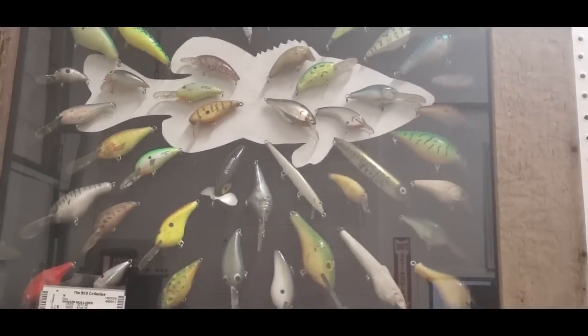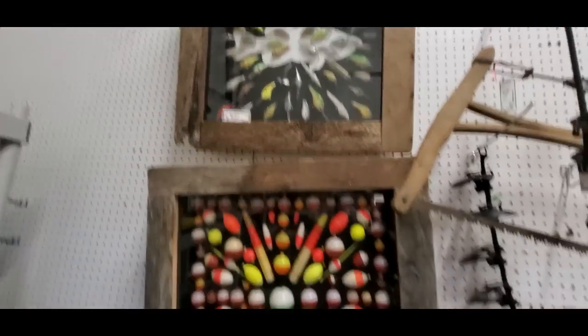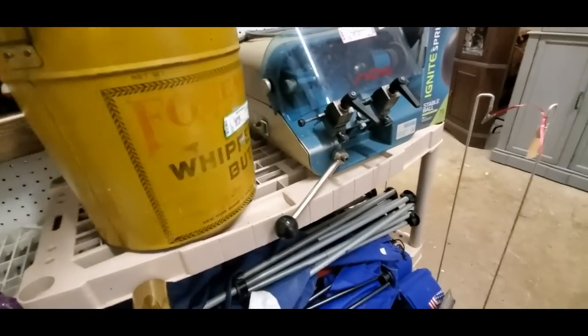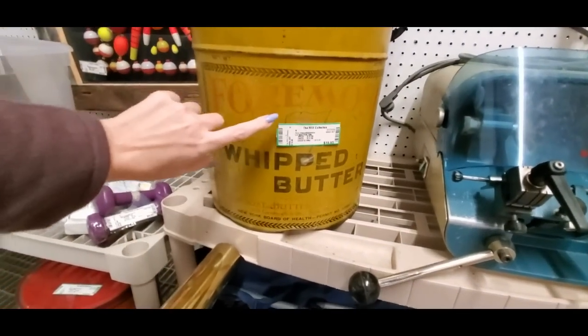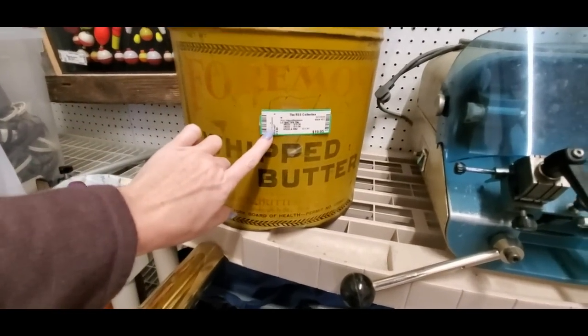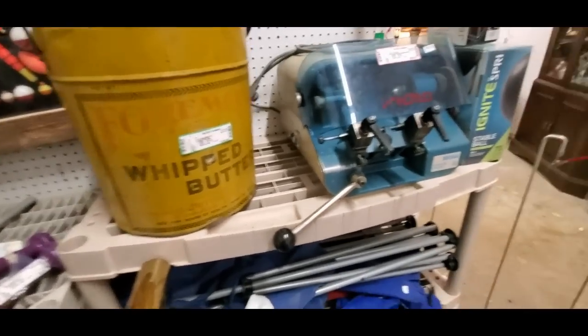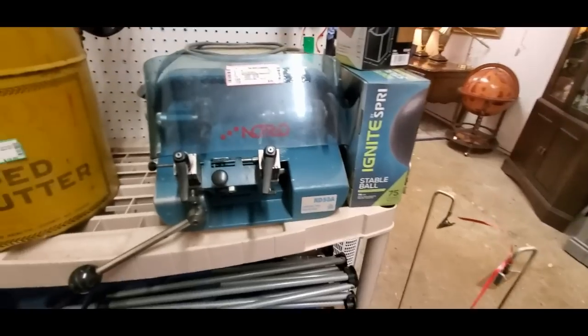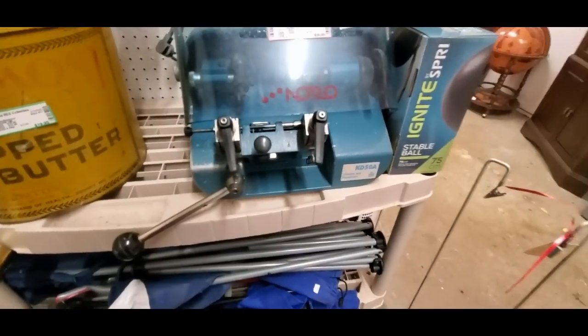There's some lures up there — check that one out. That is cool. What's this thing? Whipped butter — Foremost whipped butter. You could get this $10 tin for $20. And then this doohickey — oh, it's a duplicator. $40.